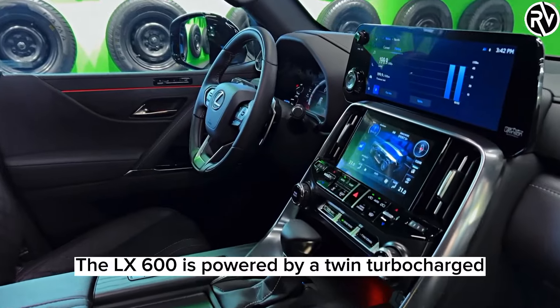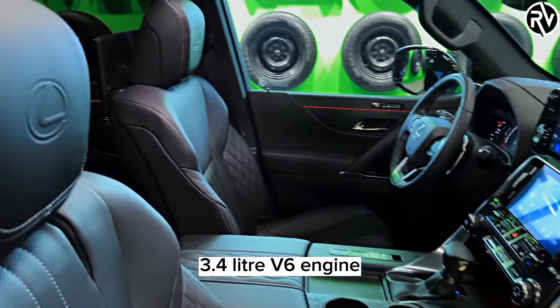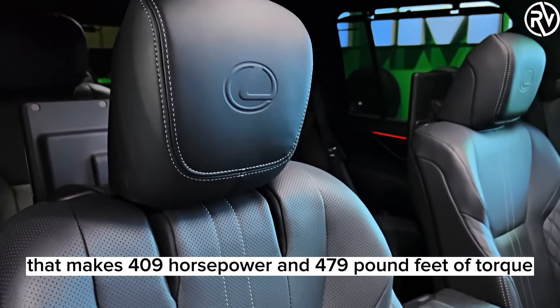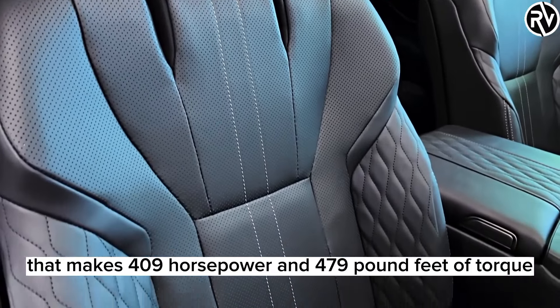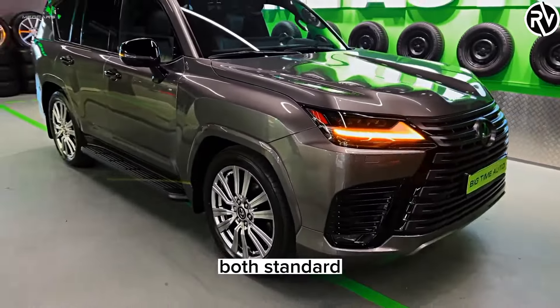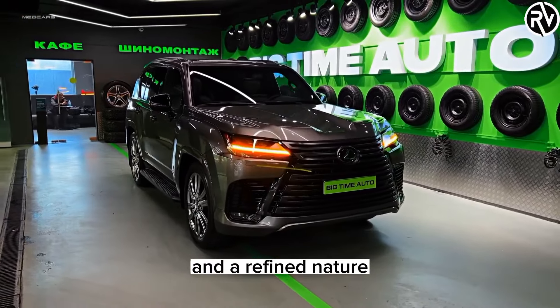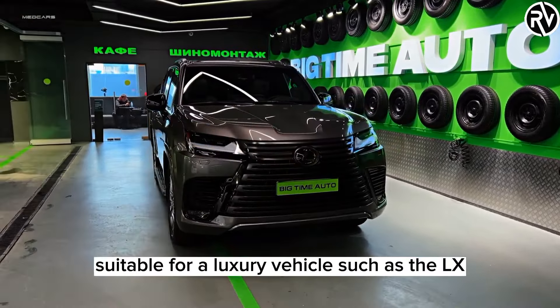The LX600 is powered by a twin-turbocharged 3.4-liter V6 engine that makes 409 horsepower and 479 pound-feet of torque. A 10-speed automatic transmission and four-wheel drive are both standard. This powertrain delivers ample power and a refined nature suitable for a luxury vehicle such as the LX.